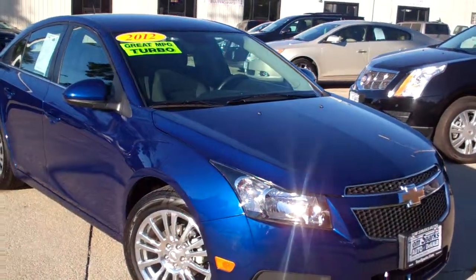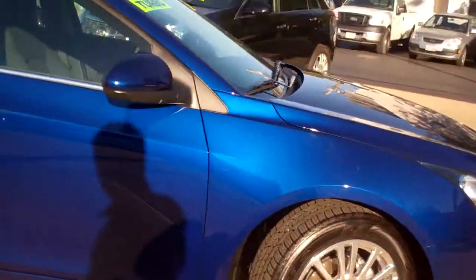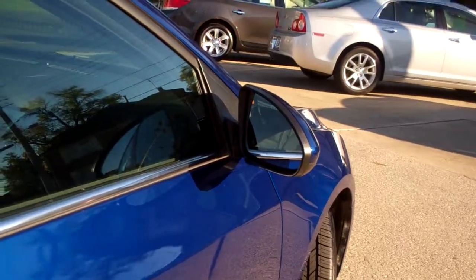Brad Mayo, Tom Sparks Auto, DeKalb, Illinois. Hey, got a nice one for you today. I got a 2012 Chevy Cruze Eco — nice vehicle, chrome wheels, Blue Topaz color.